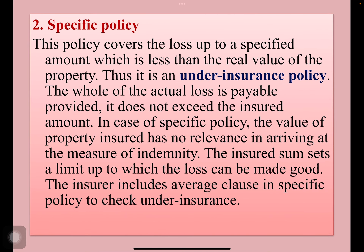Second one: specific policy. This policy covers the loss up to a specified amount which is less than the real value of the property. Thus, it is popular as an under insurance policy. The whole of the actual loss is payable provided it does not exceed the insured amount.